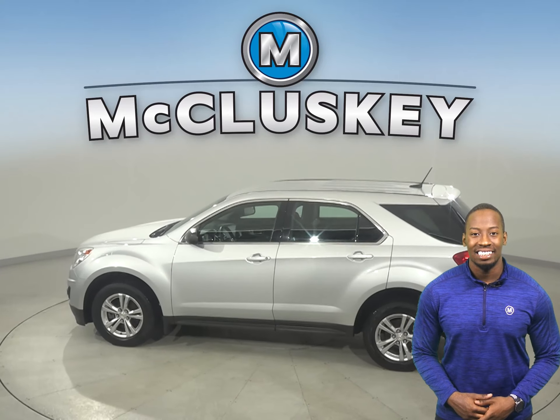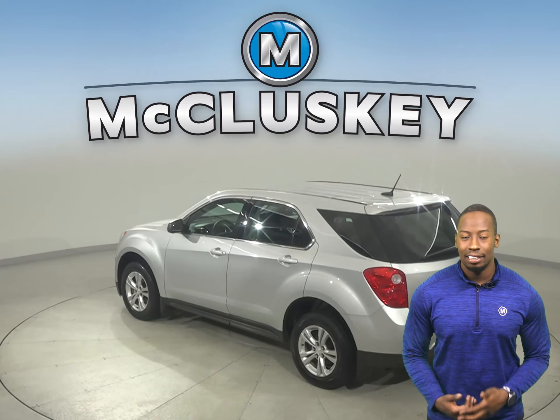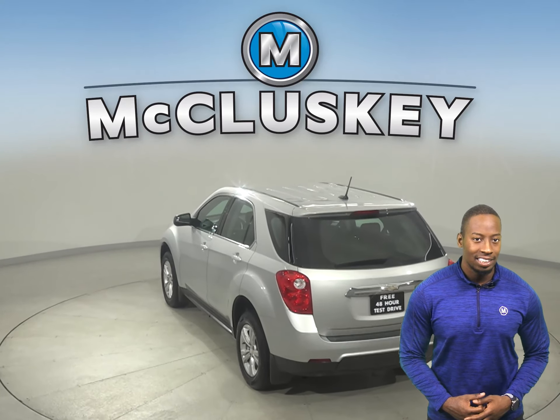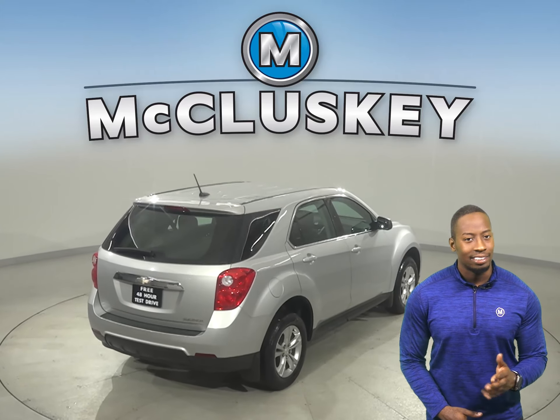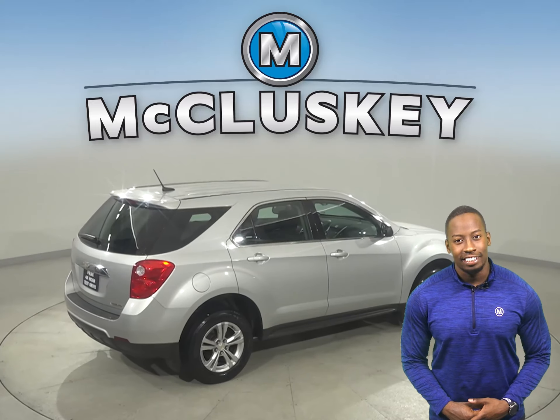It has about 119,000 miles on the odometer. Underneath the hood there is a 2.4-liter 4-cylinder engine with a 6-speed automatic transmission with overdrive. And for entertainment you'll have Sirius XM-ready radio and a CD player.